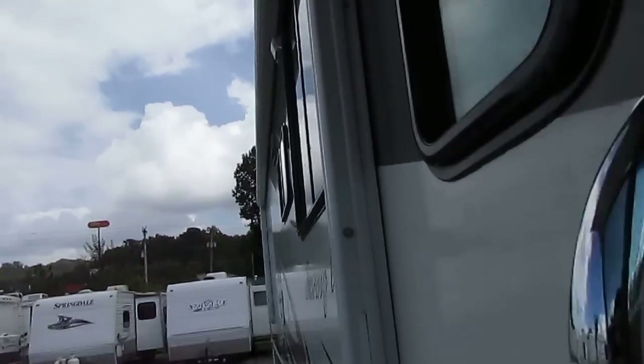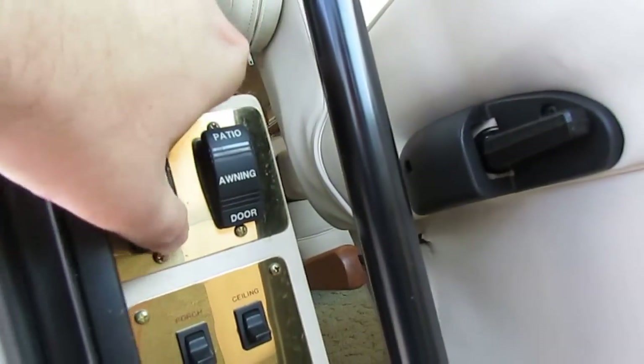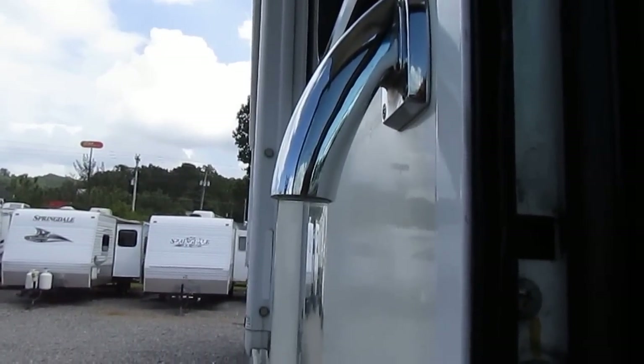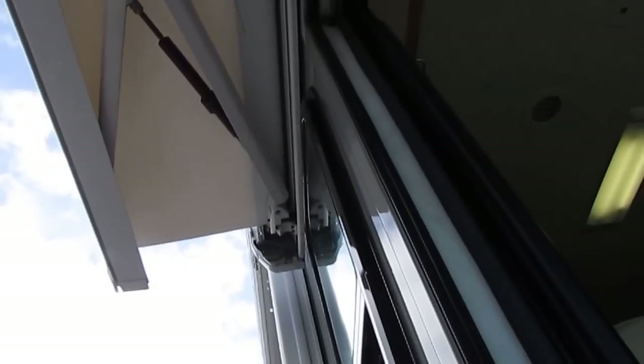You flip the switch right here and you can bring the door awning in. I'm just going to bring it in a little bit at a time so we can let the water drip off. Just as easy as that, your awnings are up and ready to hit the road.